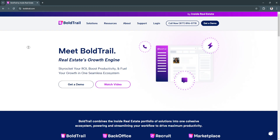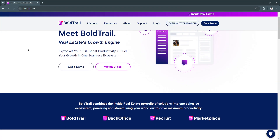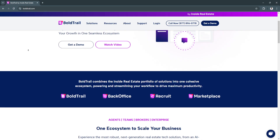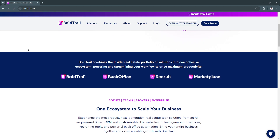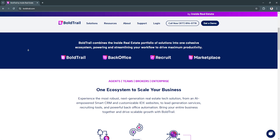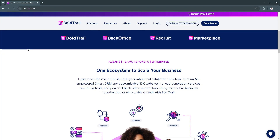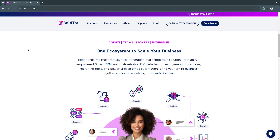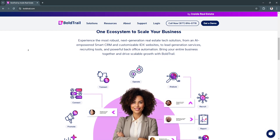The first key feature is the lead management system. Bold Trail CRM offers a robust lead management system that captures leads from multiple sources, including your website, social media, and real estate portals. The platform automatically sorts and prioritizes leads based on predefined criteria, helping you focus on the highest-value prospects first. This keeps leads organized, ensures no opportunities are missed, and improves conversion rates.